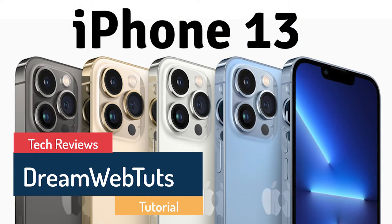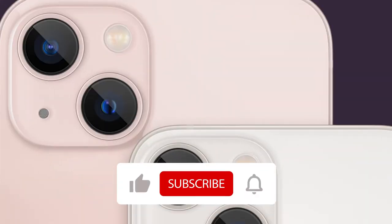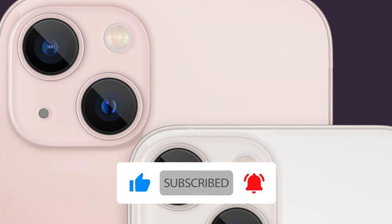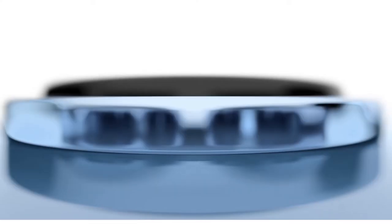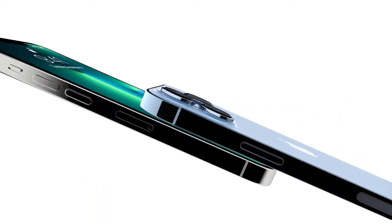Hey everyone, welcome to Dream WebTuts YouTube channel. Thanks for opening this video. In today's video I'm going to show you the review, comparison and features of the iPhone 13 series. Apple has finally released their new series, iPhone 13. Before we get started, don't forget to subscribe to our YouTube channel, Dream WebTuts, to get more videos like this.